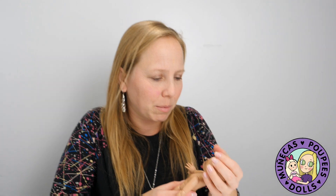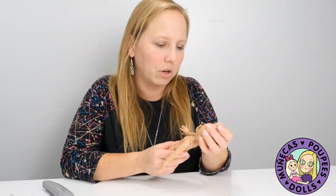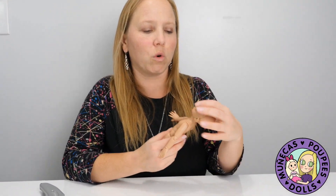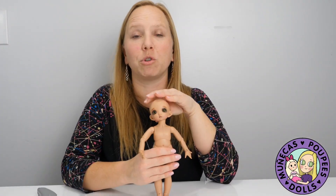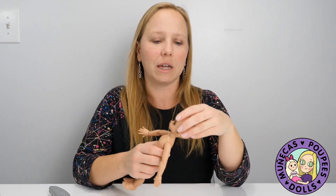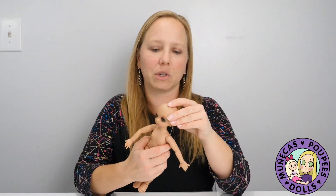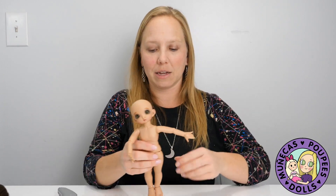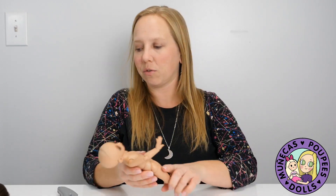Anyway, I brought her out an outfit. Her face-up actually looks to be in pretty good condition, but I think I am going to send her off for a new face-up just to give her a fresh look, because I'm sending a couple other dolls out anyway. So I might as well send her too. I'm going to dress her really quickly and show you what she looks like clothed.